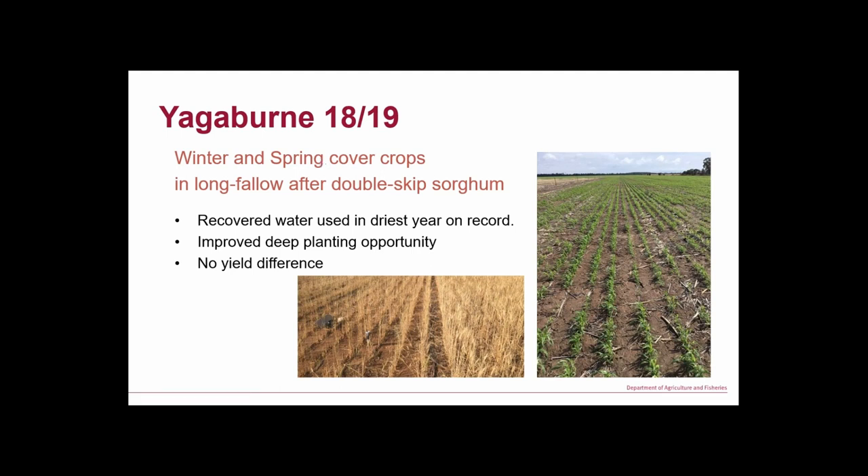The next two sites were in very dry years. In 2018 we had a bit of rain in September–October, so we got our cover crops in and they didn't look too bad — and then it didn't rain again. At Jagerburn we got them in nice and early, fallowed out of double-skip sorghum. We actually recovered the water used by those cover crops and had an improved opportunity to plant in 2019, but there were no yield differences — we'll investigate that a little bit now.